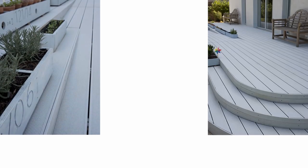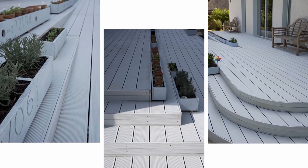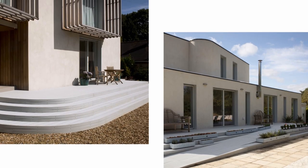Used in the snow blue colour way, UPM Profi Deck complements the subtle rendering on the building, enabling the designers to create front and rear patio areas for the owners to make the most of the sunny days.